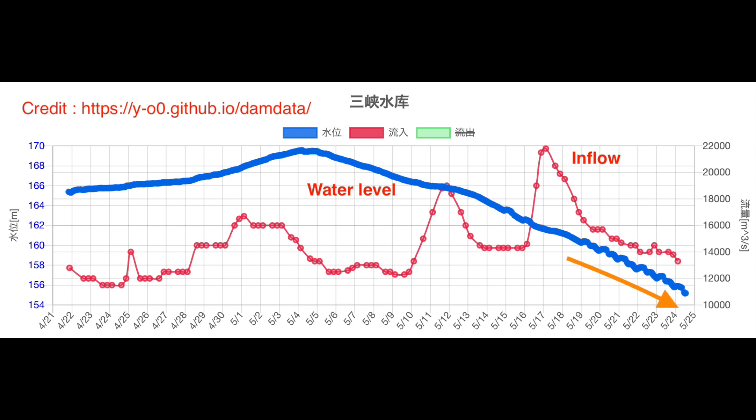This is deliberate — they are trying to increase the discharge and lower the water level to 145 meters. The deadline has been announced as June 10, which is about two weeks away. So far, there seems to be no problem.